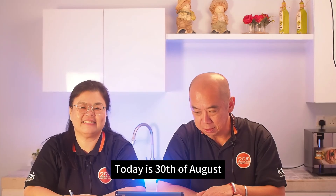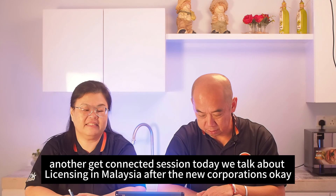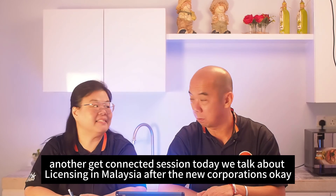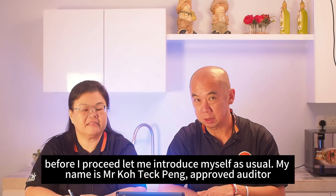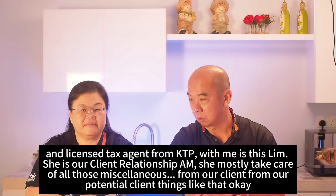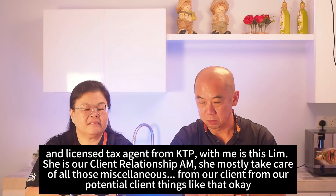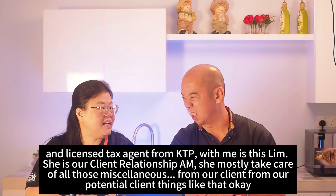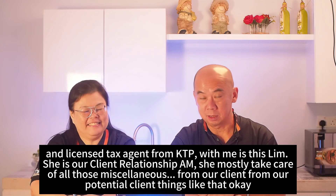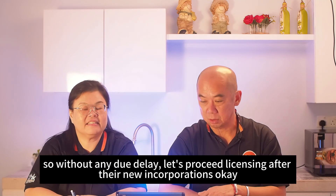Good morning! Today is the 30th of August 2024, one day before National Day. Welcome to another Get Connected session. My name is Mr. Ko Tech Peng, approved auditor and licensed tax agent from KTPS. With me is Miss Lim, our client relationship aide who takes care of miscellaneous matters from our clients. Today we'll proceed without delay into our topic: licensing after new incorporations.